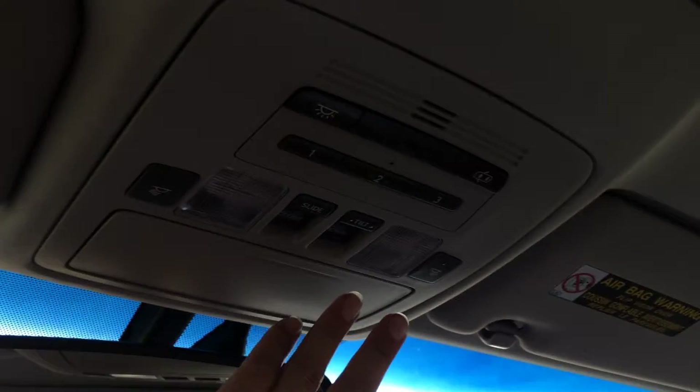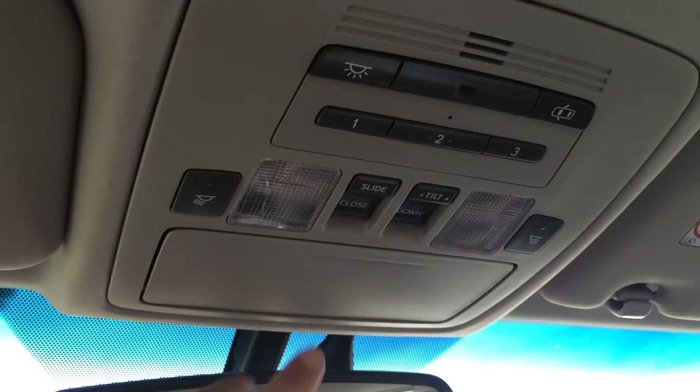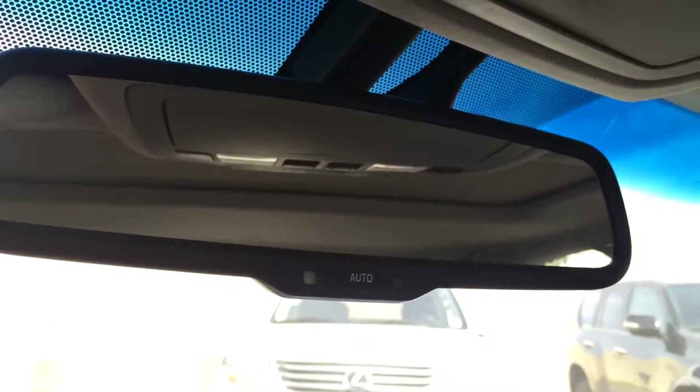Lockable glove compartment. You have adjustable headrests. Your power tilted sliding sunroof with sunshade — controls for that are overhead right here. You also have lighting, three integrated garage door openers, a sunglass holder, and your auto dimming rear view mirror.